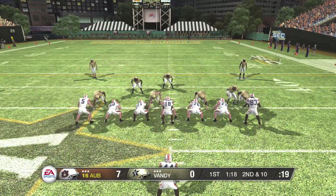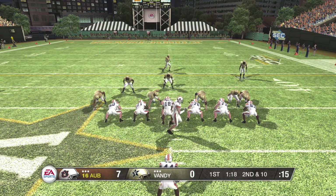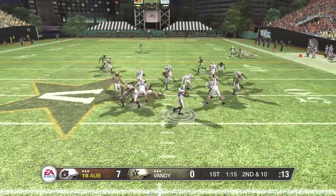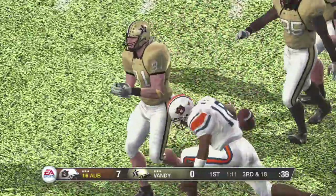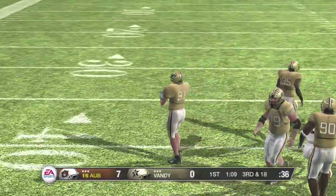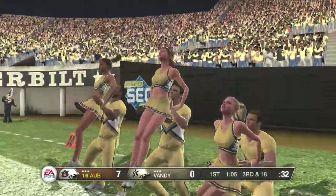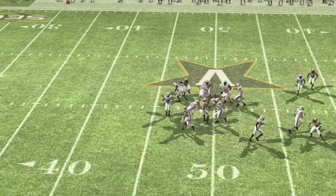Auburn is up a score. They use motion — looks to pass and they got him. Outstanding job there by the linebacker who found his way through on the blitz. It was really just a great play by a super sophomore. I really like this kid's potential for the future.